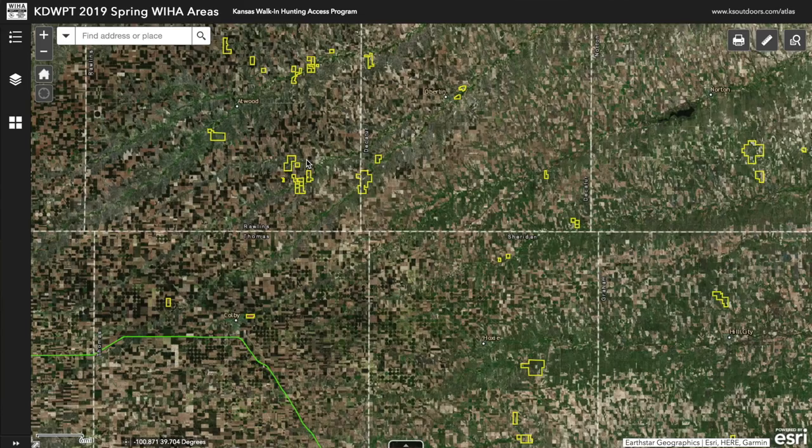The map will generate giving you an idea of where to start looking for walk-in access land. If you zoom in closely you can see portions of land surrounded by a yellow line — that is your walk-in access land. One cool thing is that commercial guides and outfitters cannot use that land, so if you want a true DIY hunt you won't be competing with guides. Make sure you read all the rules and regulations on how to properly access the land.